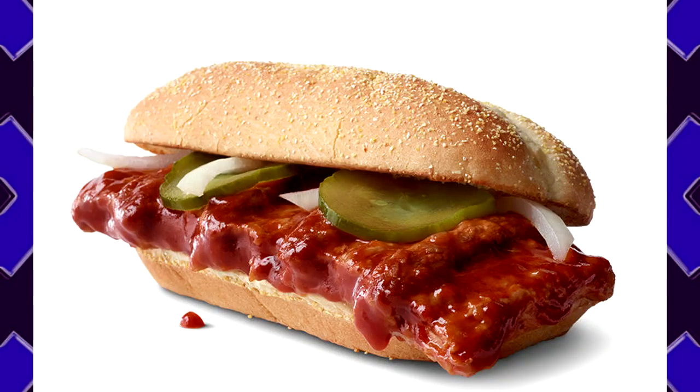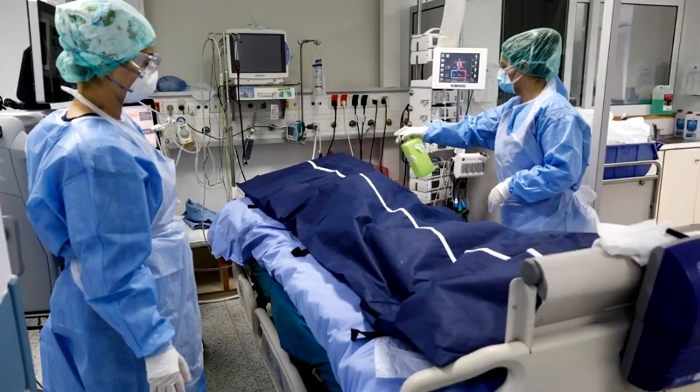Item Description: A McRib Sandwich. When offered to any vegan, all have universally refused to eat it. Location of Recovery: Obtained from a Chain Fast Food Restaurant. Current Status: Decommissioned by Junior Researcher Furrow.